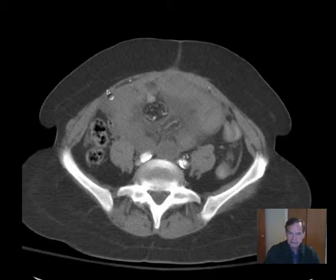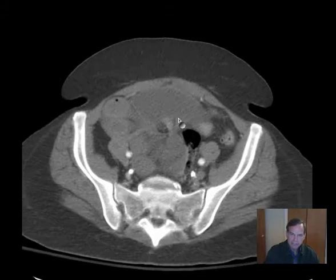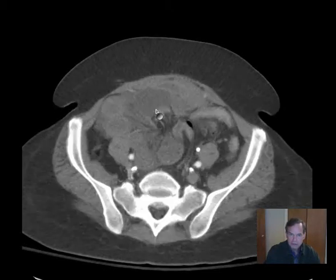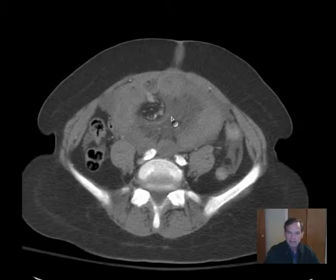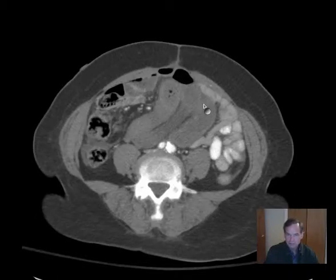This all suggests a small bowel obstruction. Since there's a segment of small bowel that appears to be involved, this is likely mesenteric volvulus. If you look in the central portion of this area of abnormality, you can see a rotation — a little twist in the mesentery — and that has cut off the blood supply to that portion of the bowel, causing it to become edematous, with an associated level of obstruction.